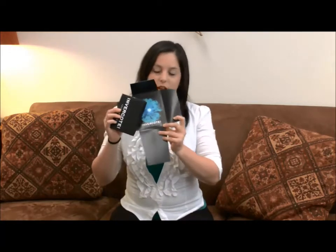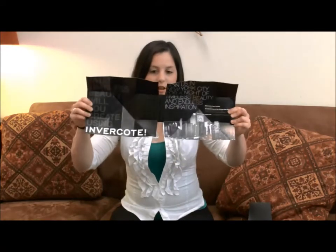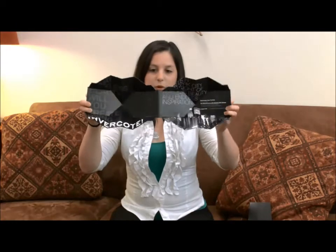It's got a beautiful design inside, and this would be a double exploding page. When you open it, it opens completely into two exploding pages.